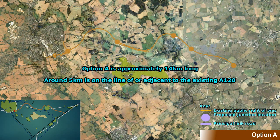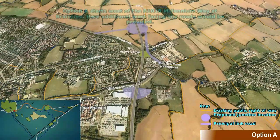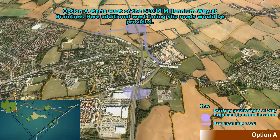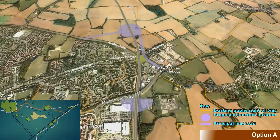Option A is approximately 14 km in length, 5 km of which runs along the existing A120. It starts west of the B1018 Millennium Way at Braintree. Here it's likely that we will have additional west facing slip roads to the B1018.